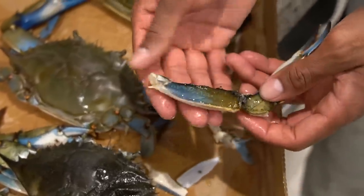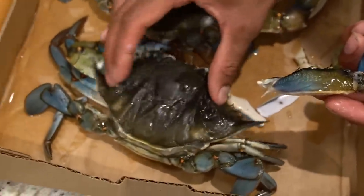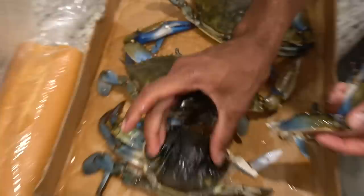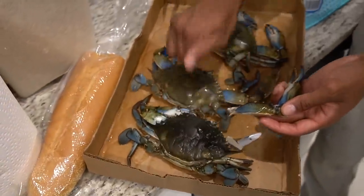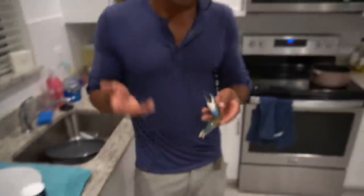So that's soft shell crab. That's a lump of soft shell crab. This is also soft shell crab. Crazy, right? Look at that. It's a crab. Soft, hard. Soft, hard. Crazy. Ridiculous. That's why this guy could not pinch us that well and that's why they're going to taste delicious.